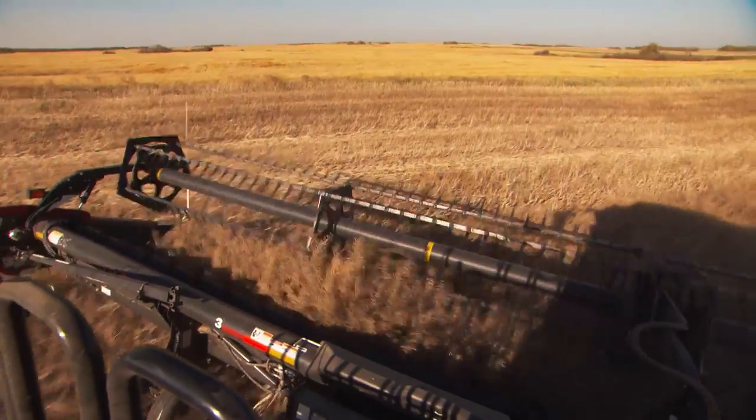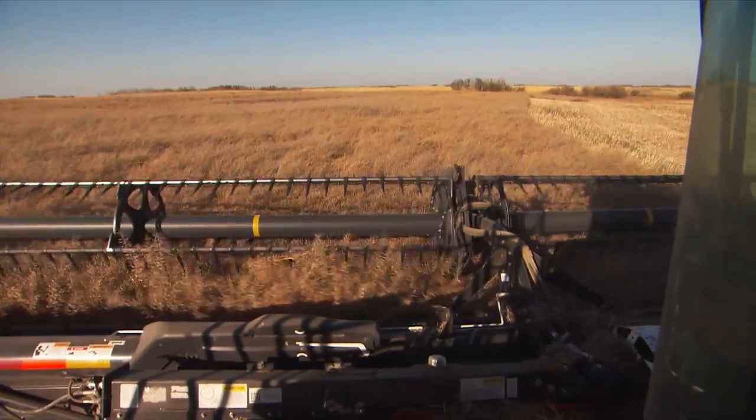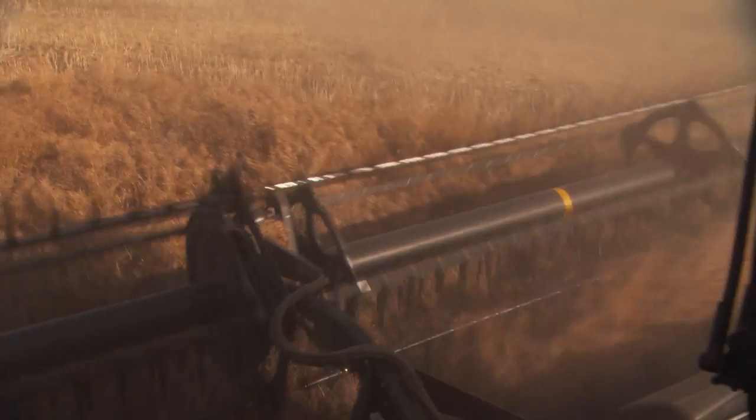Next year, this field will be seeded to wheat, field peas, lentils or some other crop. Crop rotation helps with weed and pest control, and adds to environmental sustainability.